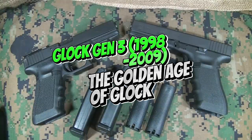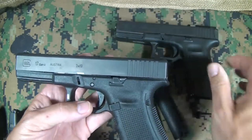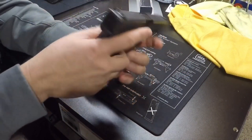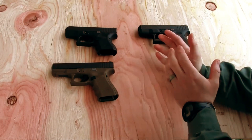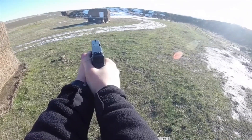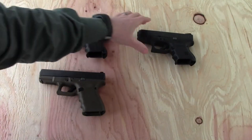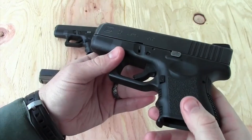Number 3: Glock Gen 3, 1998–2009 — The Golden Age of Glock. The Glock Gen 3, introduced in 1998, is widely considered the golden age of Glock. It incorporated the core strengths of previous generations while introducing features that cemented Glock's dominance in the firearms market. Key advancements include an accessory rail: the introduction of the accessory rail on the Gen 3 frame allowed for seamless attachment of lights, lasers, and other tactical accessories, increasing versatility.